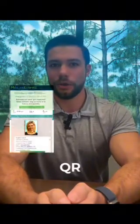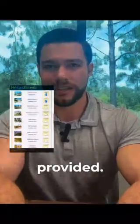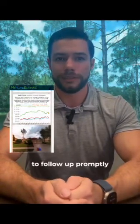My Home Value Estimator seamlessly integrates into a variety of our direct mail campaigns. A homeowner receives your mail piece and scans a QR code or visits myhomes.com and inputs their home's unique code provided. As an agent, you'll receive instant notification via email and text, enabling you to follow up promptly and effectively.